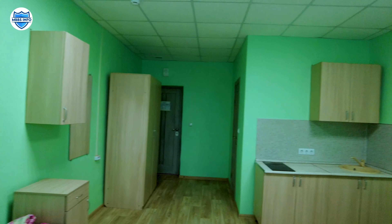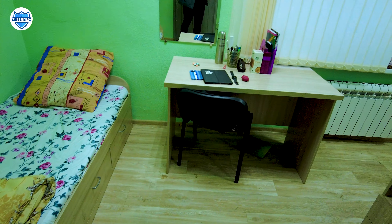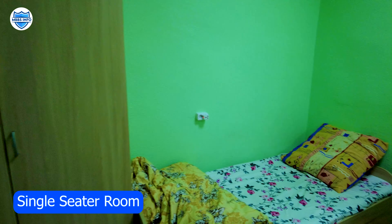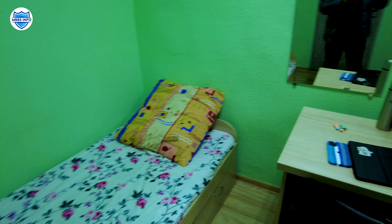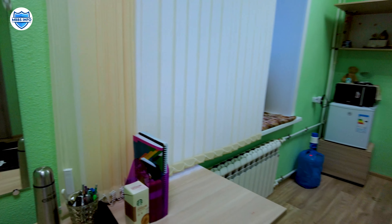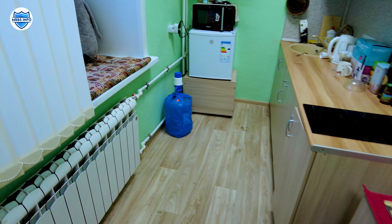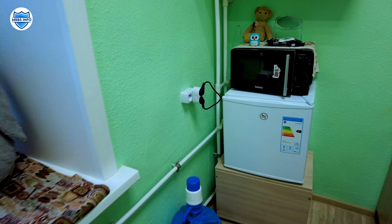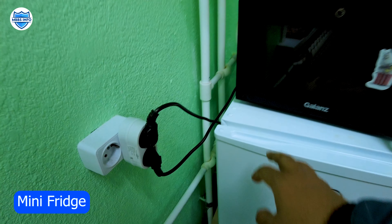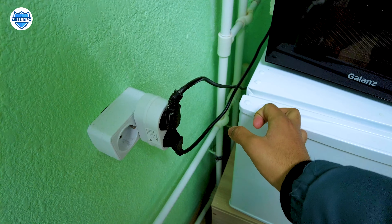This is the premium room. Now let's go to another room. This is another room — a single-seater room in the premium hostel. There is a bed, a study table, and a chair. There is also a mirror in front of it. As I mentioned, in the premium hostel the kitchen area is separate, with an induction cooktop and washing area. There is also a mini fridge set up in this room, as in all rooms.